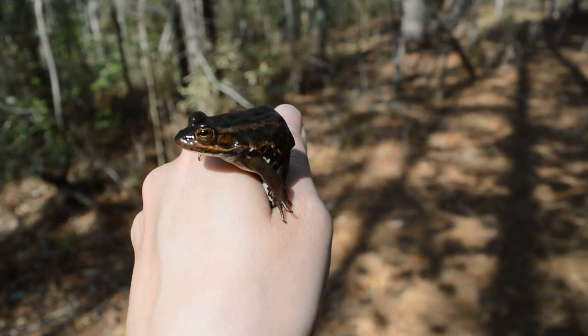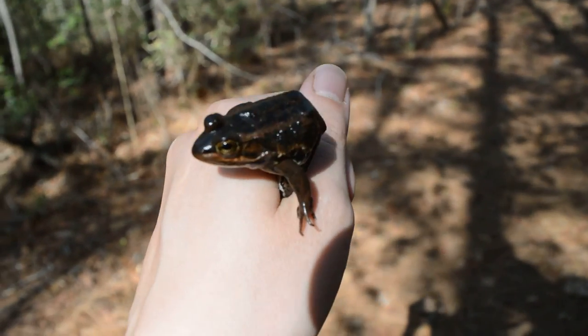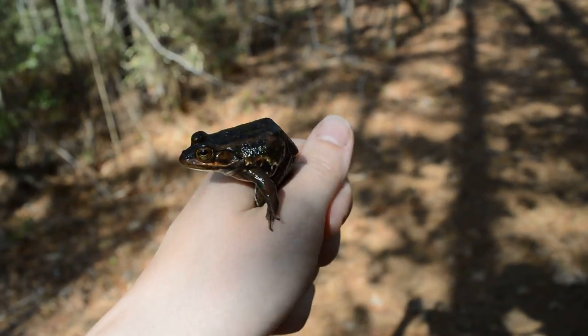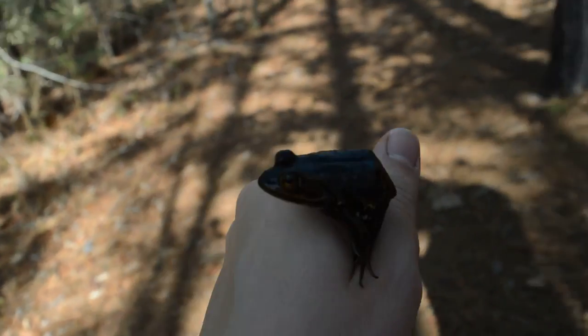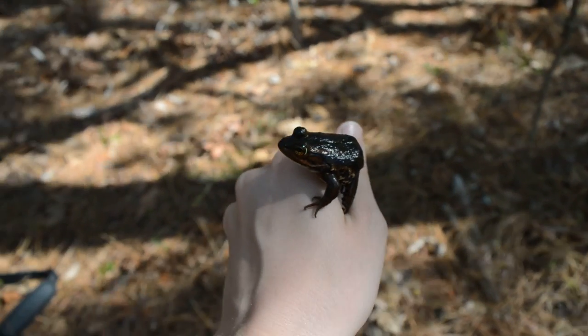Alright, here we caught a carpenter frog in one of our minnow traps set with chicken liver. Yesterday we found a couple tadpoles in the same pond, and those tadpoles are probably carpenter frogs. This is the second one that we have seen in the Sandhills. We haven't heard them calling, but they tend to like our traps.